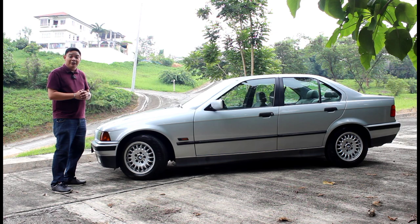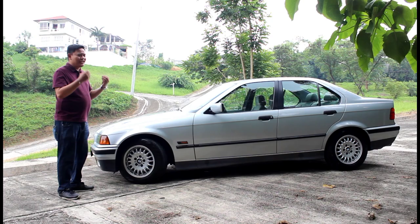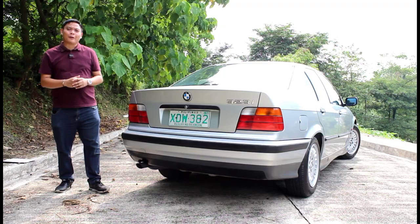Despite being a 30-year-old design, this still has design cues that are evident in BMWs of today. For example, you have this long hood with the short overhang, and the wheel arc up front is significantly bigger than the one at the back. I must say that this design has aged very well.